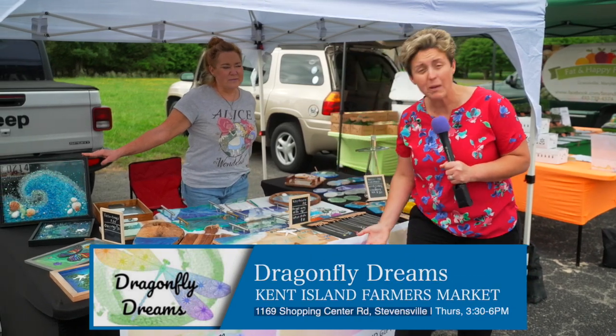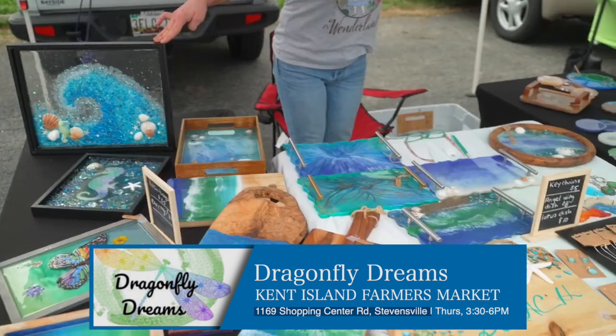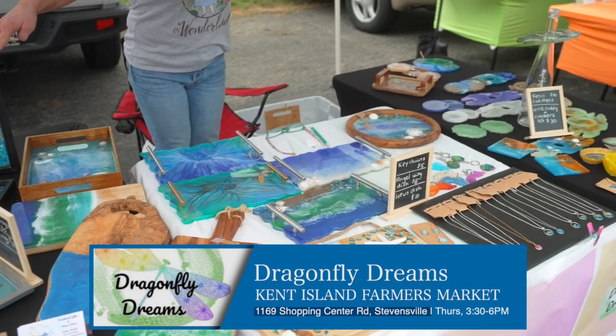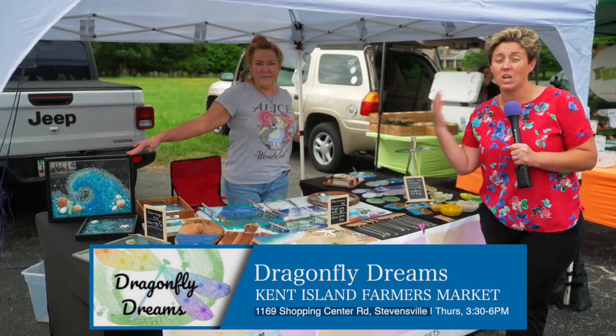One of the cool things here at the farmer's market is you can find handmade gifts and decor. Check this place out — Dragonfly Dreams. They've got charcuterie boards and wall art and so many cool necklaces. You can find great gifts at this place.